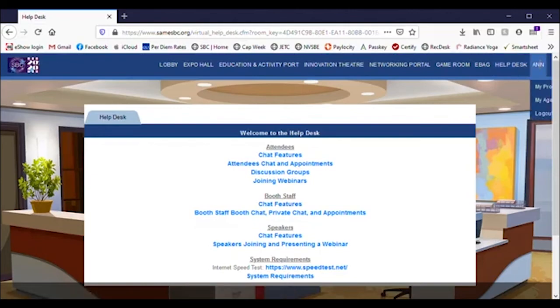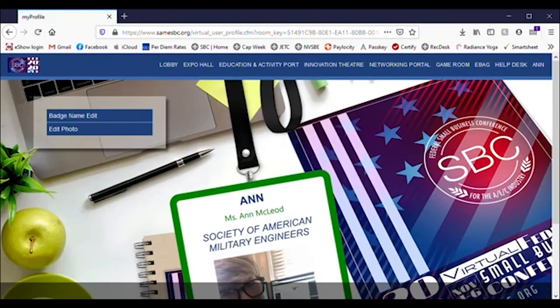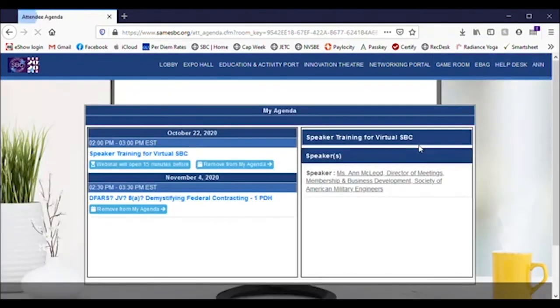Finally, under Your Name, you can update the photo and badge name that will appear throughout the conference, and view your personal agenda that you've created for yourself and more.